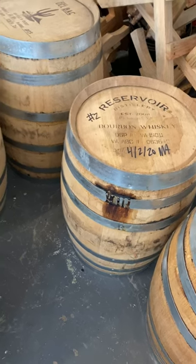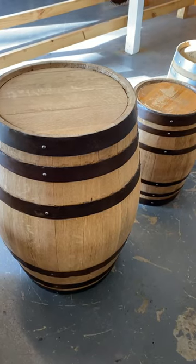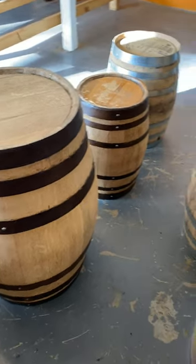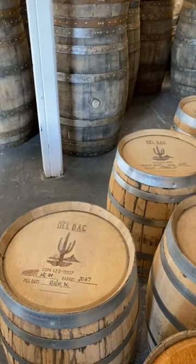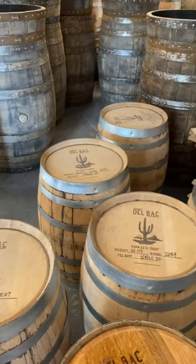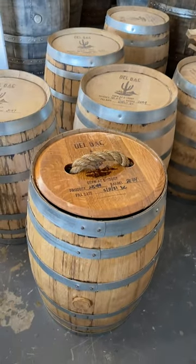That's 10-gallon, 30-gallon. You got 5-gallon, and you can even step up to a 53-gallon normal size whiskey barrel — that's 35 inches tall. So whatever you need, we got everything right here, every size trash can you can imagine.